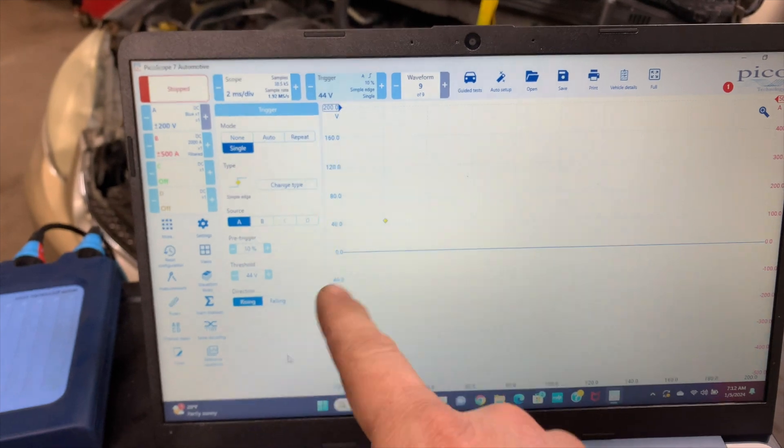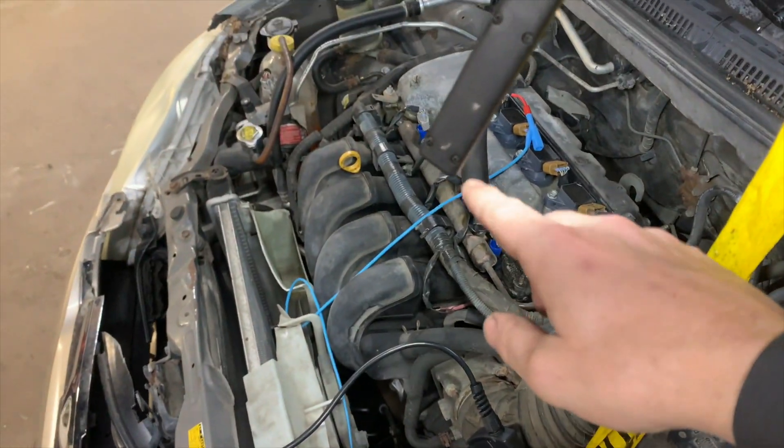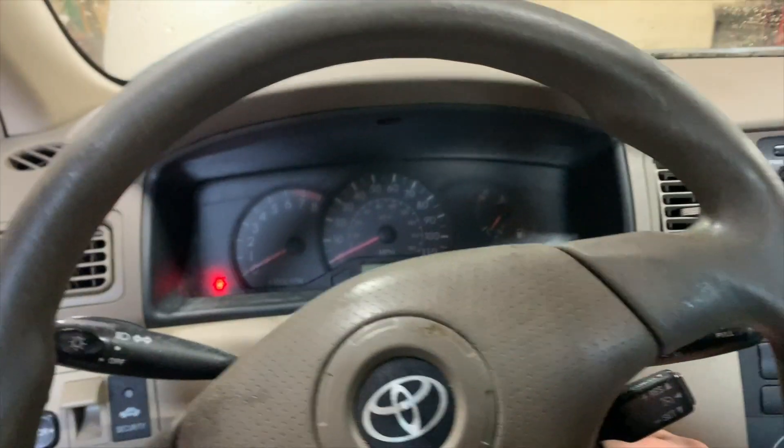I also have all the injectors unplugged so it doesn't start up and I can just crank it. I have a single trigger, so when I crank it it'll start recording. Let's crank it.